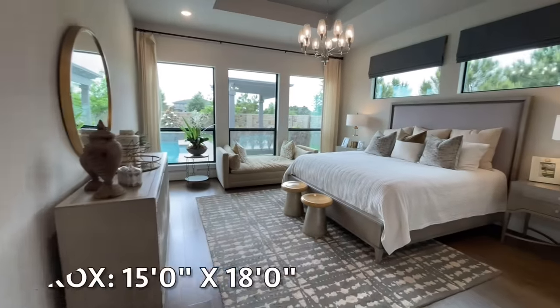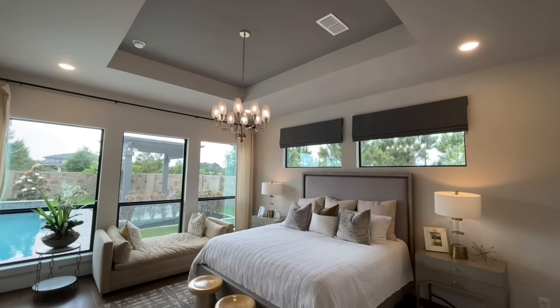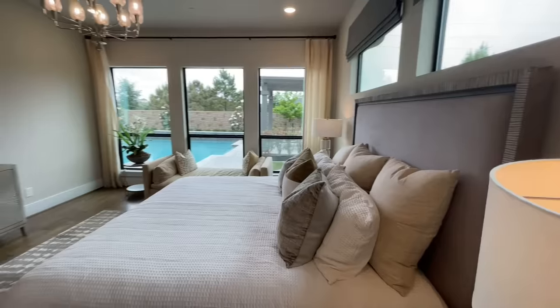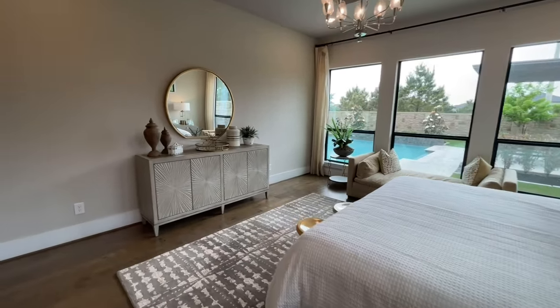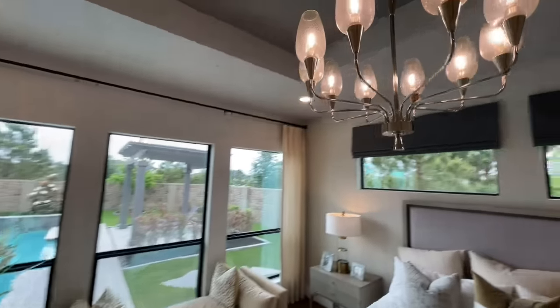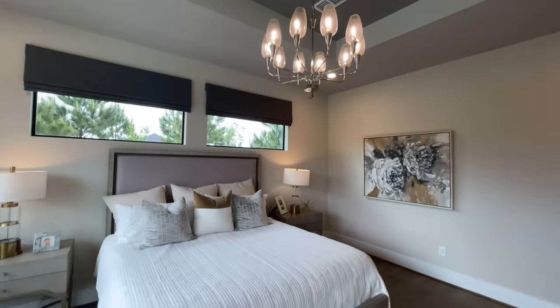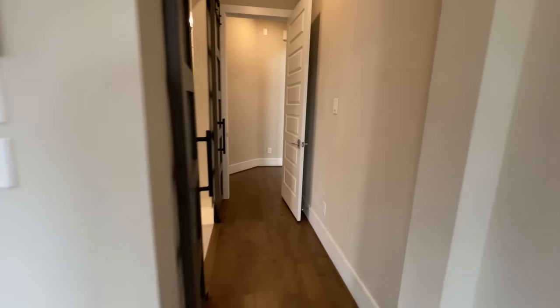At the back of the master suite you come into the master bedroom with a nice big tray ceiling, huge windows looking out into the backyard, and a chandelier that matches the sconces from the bathroom. It really doesn't get much better than that.